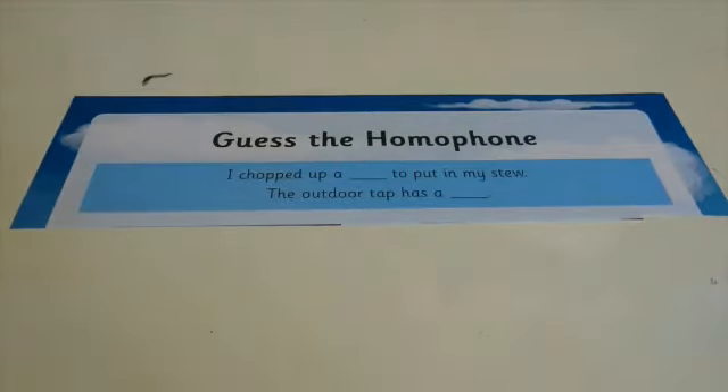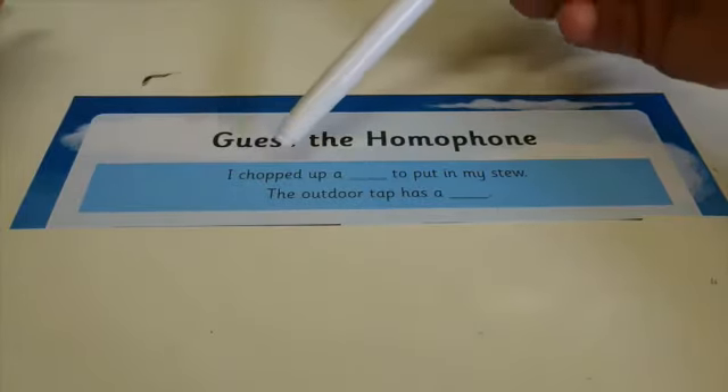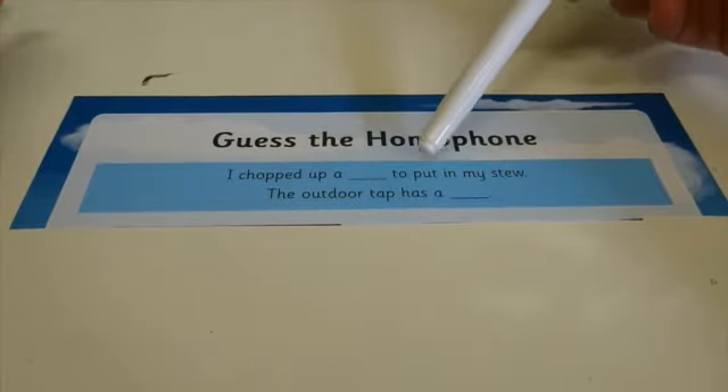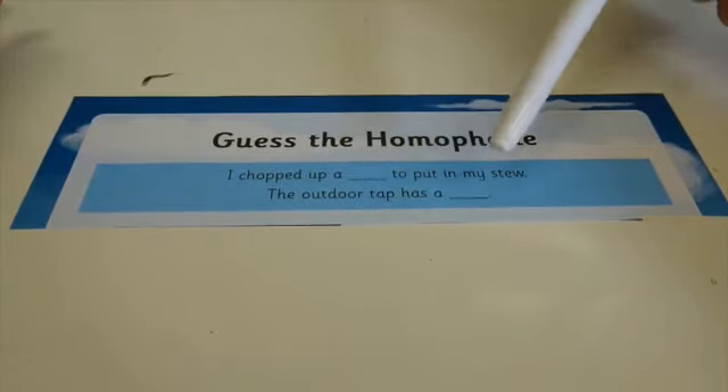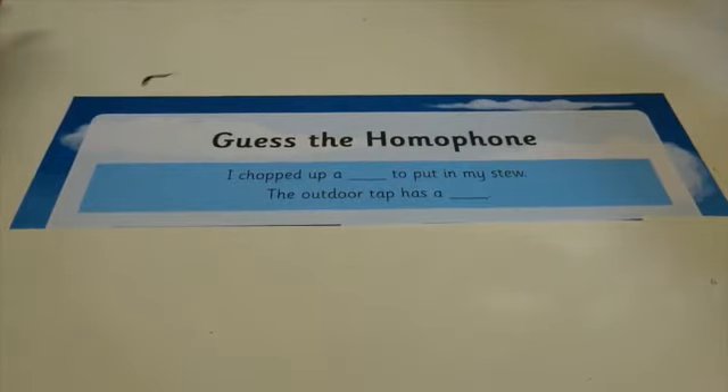Make sure you've got a pen and a piece of paper ready. I'll read the sentences first and then you can read them after me. 'I chopped up a ___ to put in my stew.' 'The outdoor tap has a ___.' Which two words sound the same but could both fit into these two sentences to complete them? Pause the video, have a little think, and we'll see if you're right.